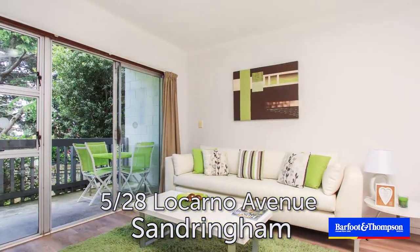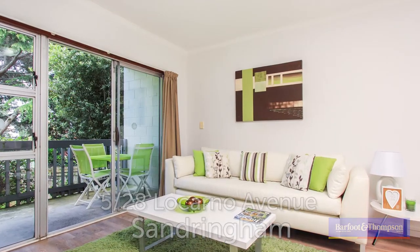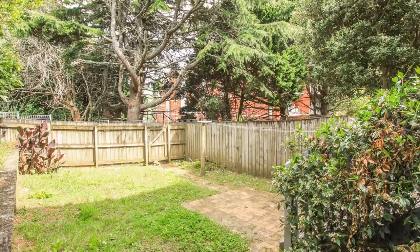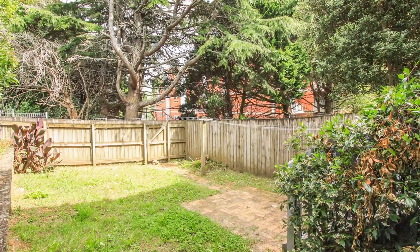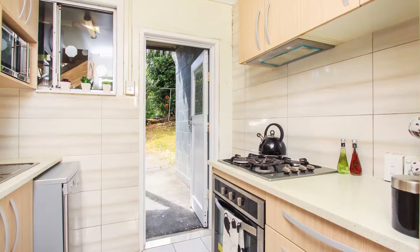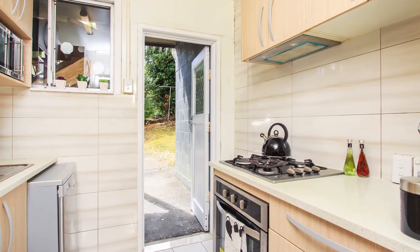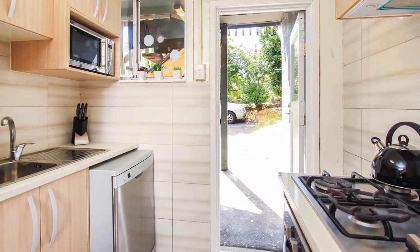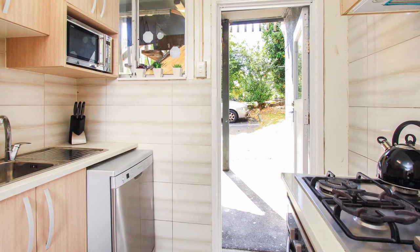The floor area is 55 square meters approximately, but when you walk into this unit with the indoor-outdoor flow and the huge backyard, it seems like it's much bigger. It's light, bright and spacious. When you go into the kitchen, it's a surprise as to how much storage there is available, and you've got a gas hob and a dishwasher as well.